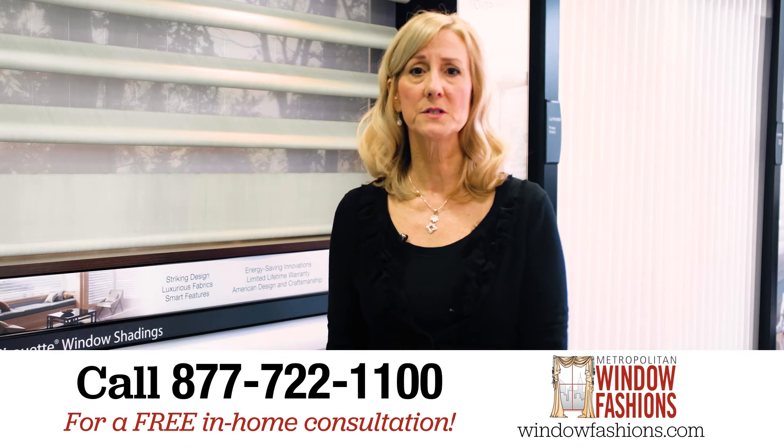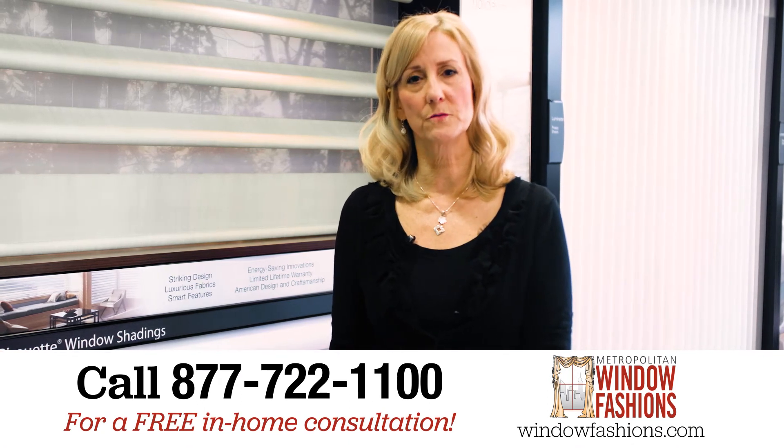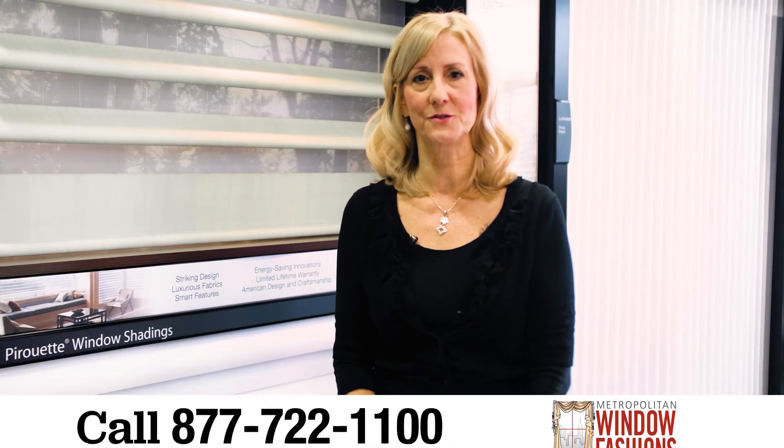We have hundreds of other options. Please come and visit one of our three showrooms or call us for a free in-home consultation.